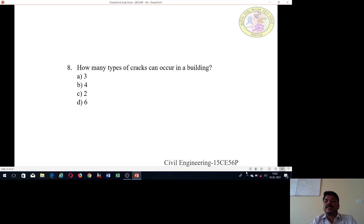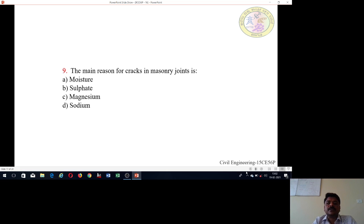Eighth question: How many types of cracks can occur in a building? Options are: three types, four types, two types, or six types. Ninth question: The main reason for cracks in masonry joints is? Options are: moisture, sulphate, magnesium, or sodium.